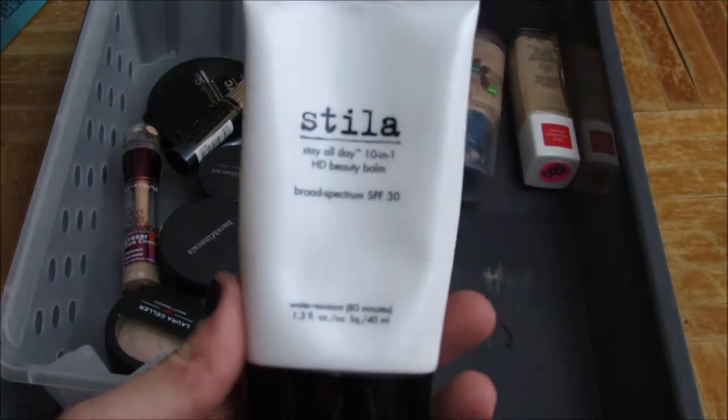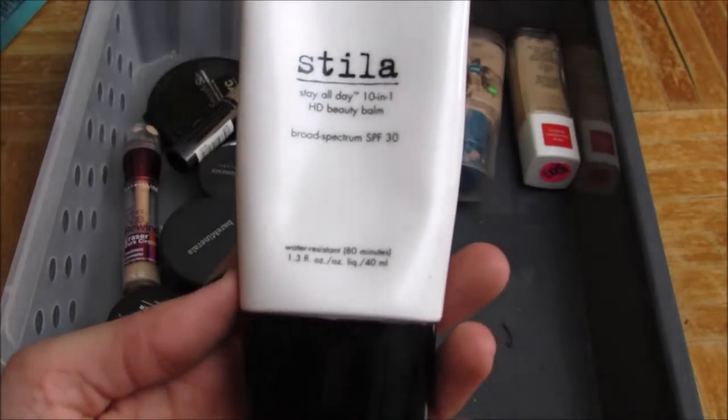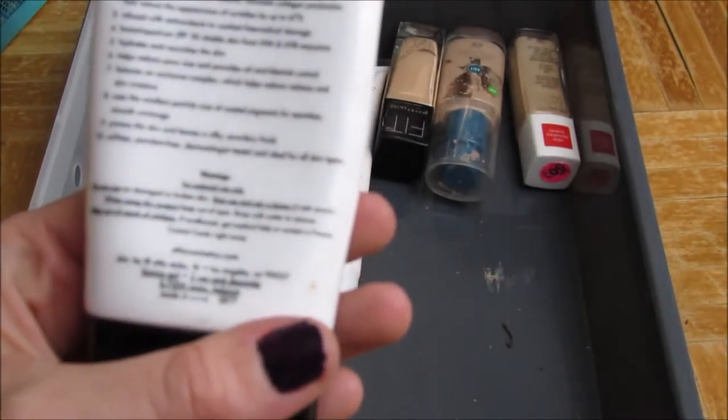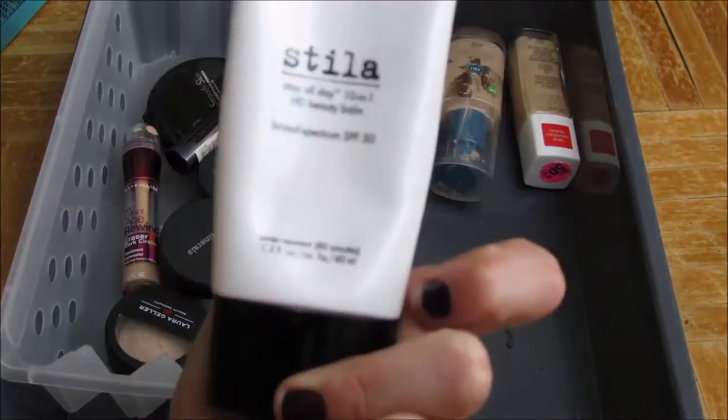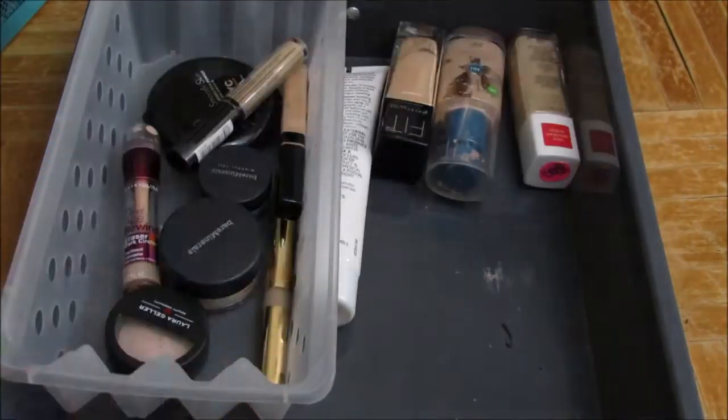This is the Stila Stay All Day 10-in-1 HD Beauty Balm with SPF 30. I'm pretty sure there's only one shade of this. I love this stuff — it's actually almost gone, so I'm going to finish this up.